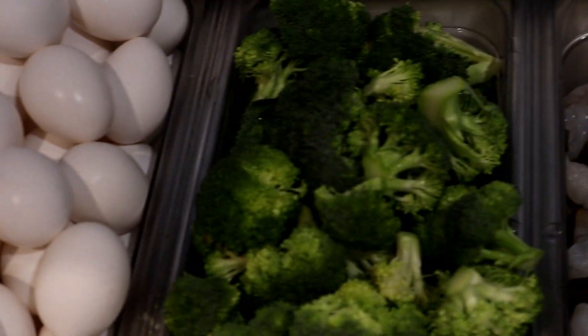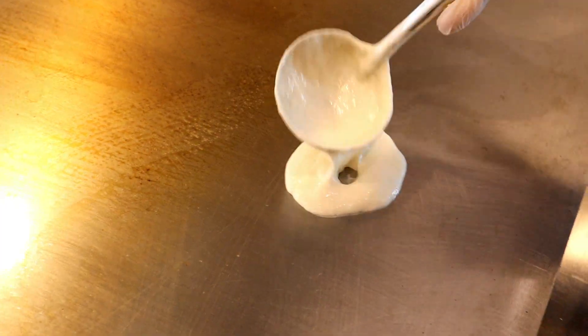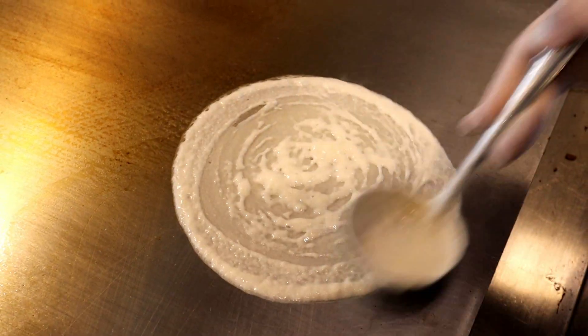They're going to show us how to make the okonomiyaki here because it's a very different process from the Osaka style. I'm going to show you exactly how they make it on this grill right over here. It's almost like a teppan grill, kind of like a Benihana-type grill but a lot bigger. That's the first layer of the batter right there — wow, it kind of looks like an Indian dosa.